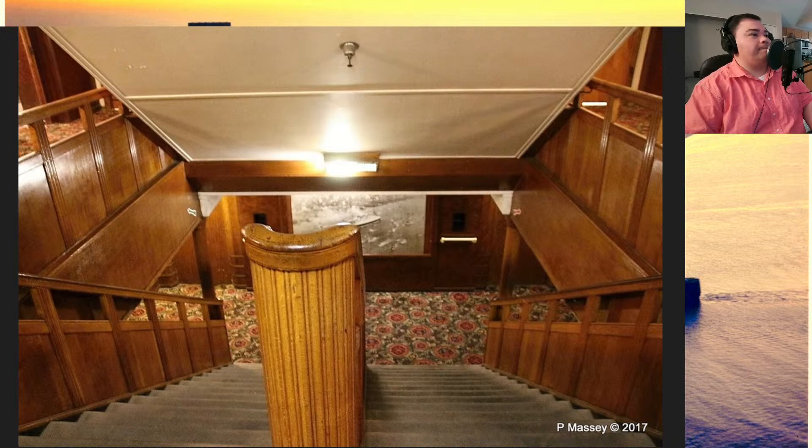Looking down that staircase in this photograph, it's a fairly steep staircase. Imagine the bow lifting up out of the ocean while riding up on a wave — that staircase would be a straight vertical shot down to the lower deck with nothing to break your fall on the way down. You're talking about at least 20 feet, maybe even more depending upon where you landed.